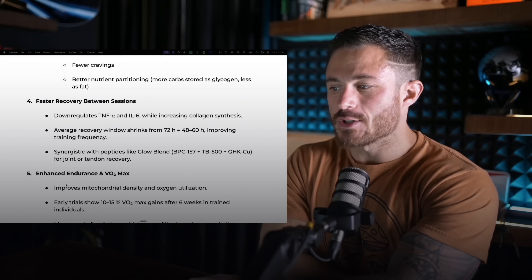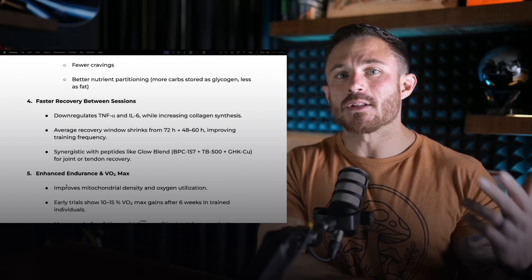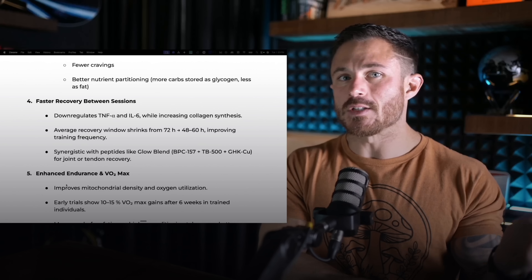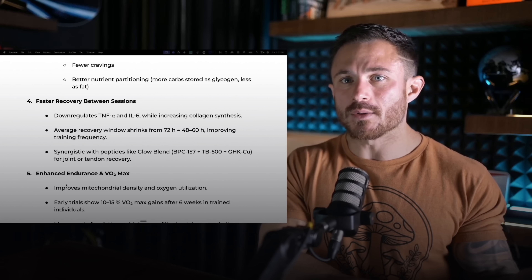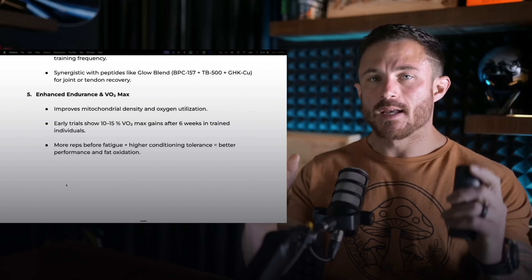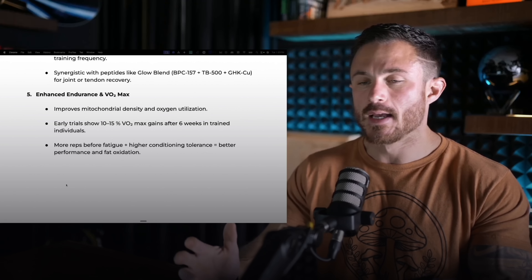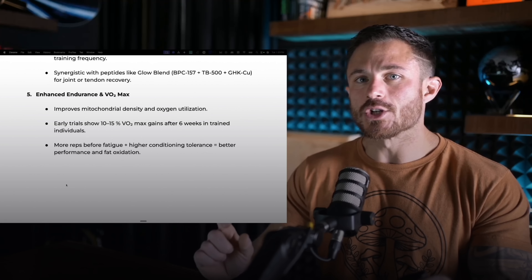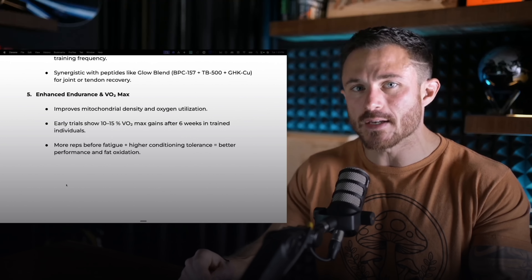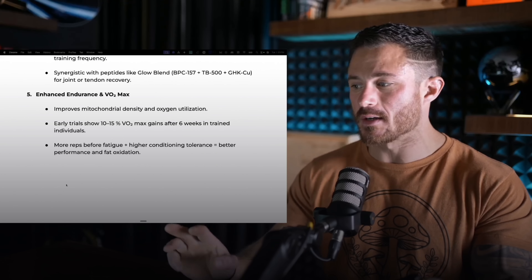Studies show 15 to 25% improvements in insulin sensitivity markers after weeks 8 to 12. What does that mean for you? More energy, fewer cravings, better nutrient partitioning, and it becomes anabolic, meaning it can actually help you to grow muscle — obviously if you're training and getting in enough protein. The fourth thing is faster recovery between sessions. It actually downregulates inflammatory markers while increasing collagen synthesis. So your average recovery window can shrink anywhere from 72 hours to 48 hours, which means you can train more frequently without being beat up. Number five: it enhances endurance and VO2 max — your body's ability to process oxygen. In early trials, it shows a 10 to 15% increase in VO2 max after just six weeks in trained individuals, meaning you can train harder, more reps, higher conditioning tolerance, better fat oxidation during cardio.